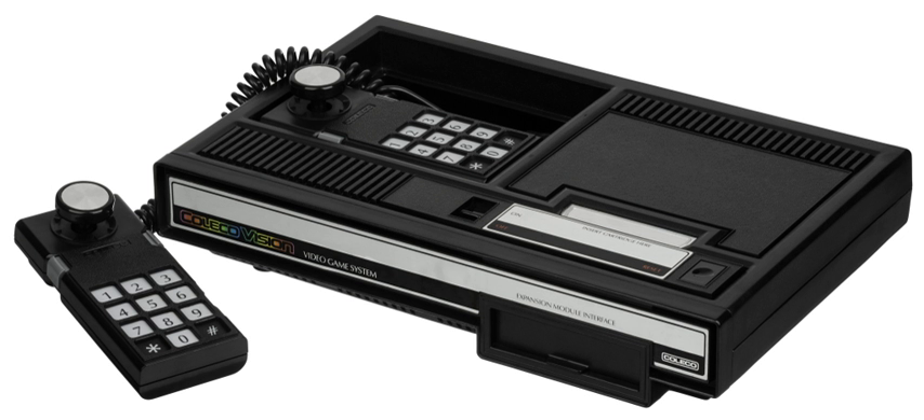Expansion Module Number 3 converts the ColecoVision into a full-fledged computer known as the Atom, complete with keyboard, digital data pack, cassette drives, and printer.